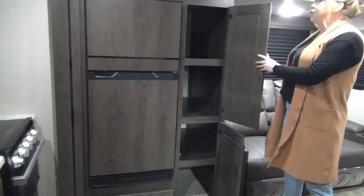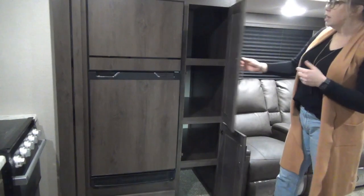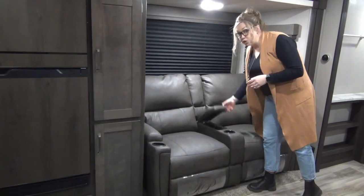I want to point out that Grand Design does solid wood cabinet doors — really high-end features even in their entry-level lines. The theater seats have three cup holders, are reclining, and also have some storage inside.